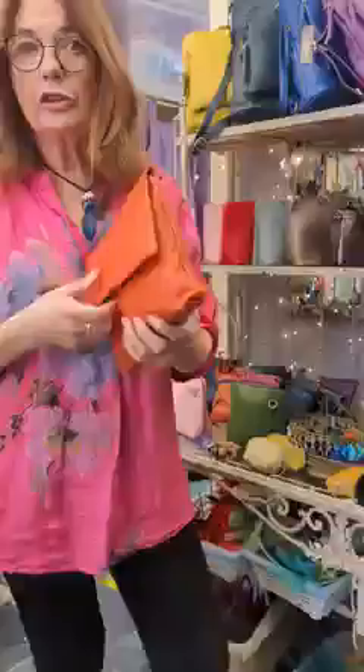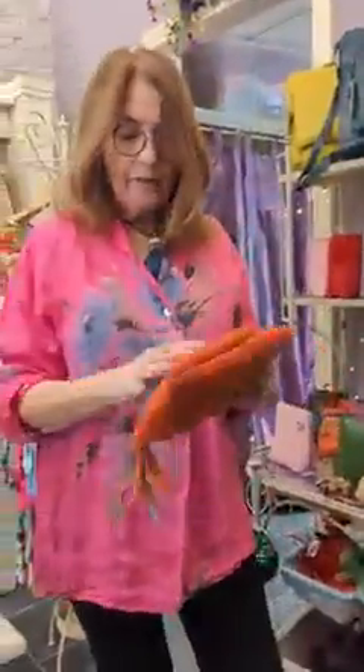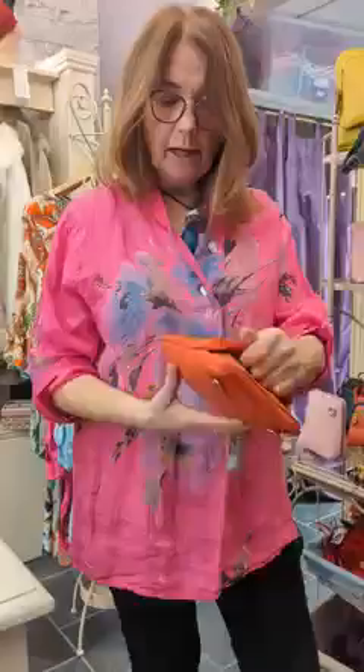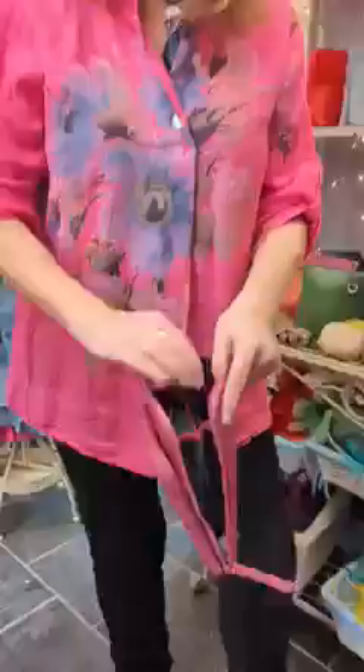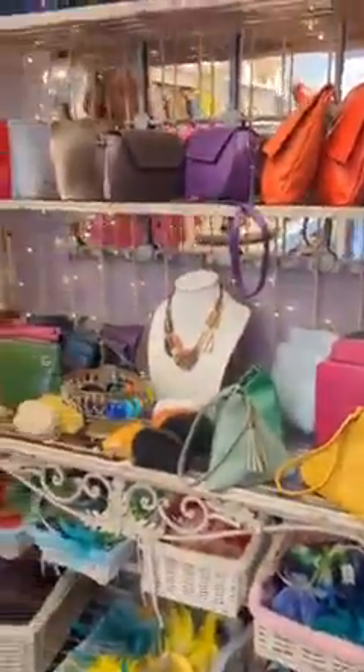Then we have this one which we've had before — two pockets at the front, a long over-the-shoulder bag, lots of pockets inside, gorgeous Italian leather, 70 euros. And we have these little bags called Zetas — 52 euros, over the shoulder, two pockets, and then a little secret one here, very useful for travel. A long strap, lots of internal pockets, and they open up all the way around. The little secret pocket — absolutely stunning.